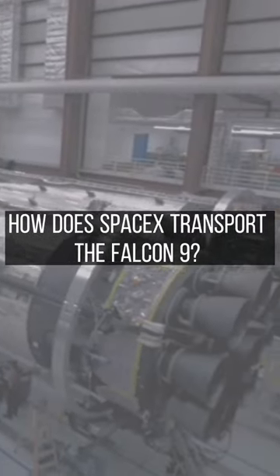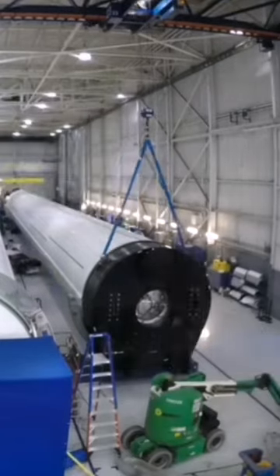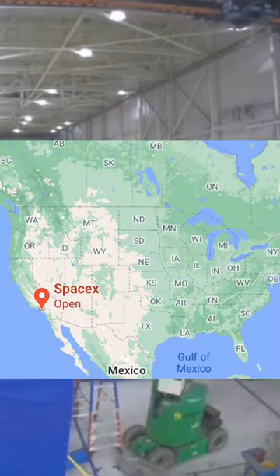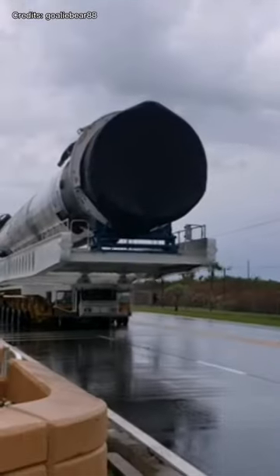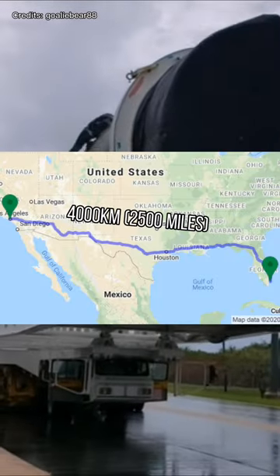How does SpaceX transport the Falcon 9? First of all, SpaceX manufactures the Falcon 9 rocket at their facility in Hawthorne, California. But the launch site is in Florida, which means they have to go through a 4,000 km journey just to get to the launch location.